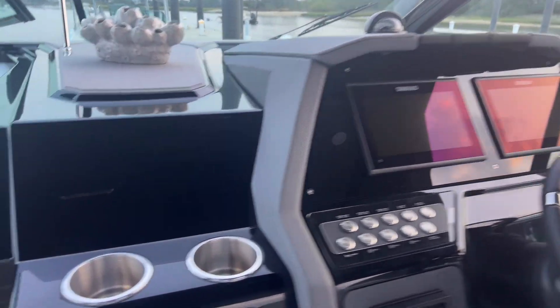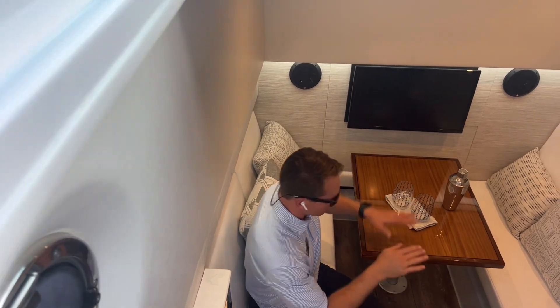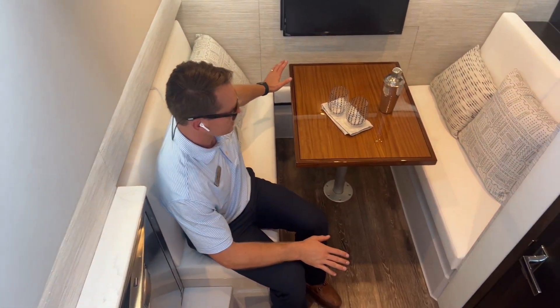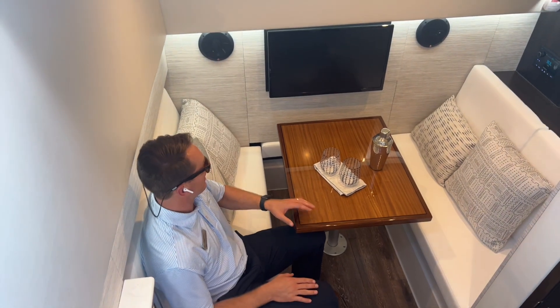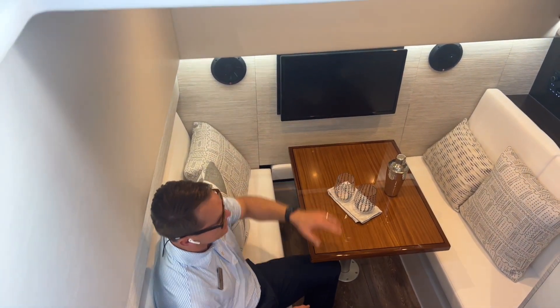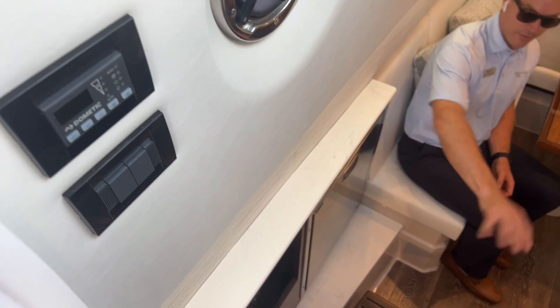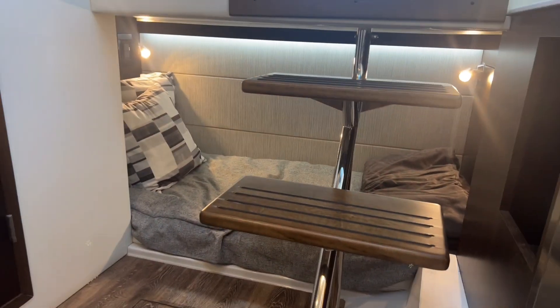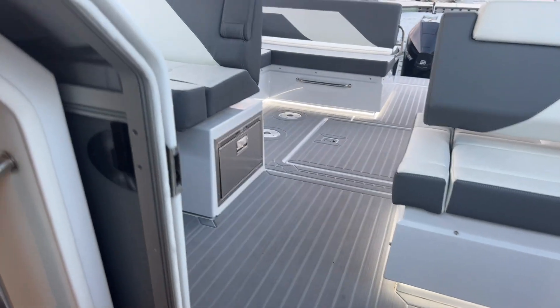Coming down to the cabin area — great headroom on this boat. This table does come down to form a full sleeper here with a filler cushion. This is a great space if you want to get out of the weather or actually use this boat for some overnighting. Television, microwave, sound system control down below, refrigerator here as well. And then you have a really comfortable aft sleeping quarter just behind the stairs to get down to the cabin. This boat is great for young families — comfortably sleep a couple of adults and maybe two kids.